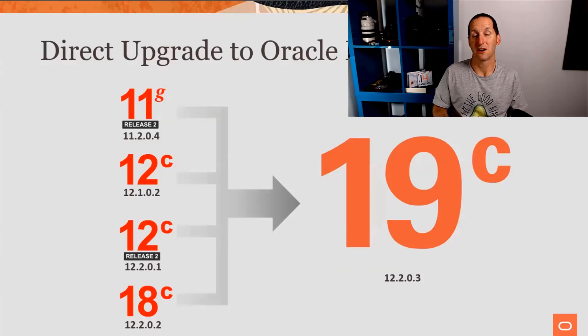One of the nice things that's come out is that because we realized 19C is this target version which so many customers are going to want to move to, we are giving you a direct upgrade path from all the currently supported versions straight into 19C. One of the cool things about Oracle OpenWorld was that the most popular talks in terms of attendance were almost all the upgrade-style talks. Mike Dietrich and Roy Swonger did a fantastic job talking about these things.